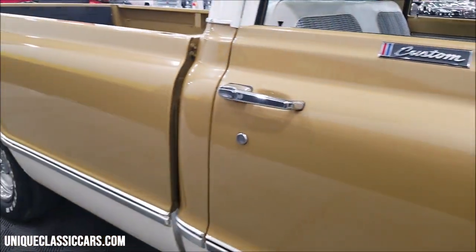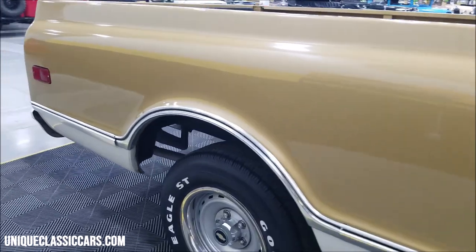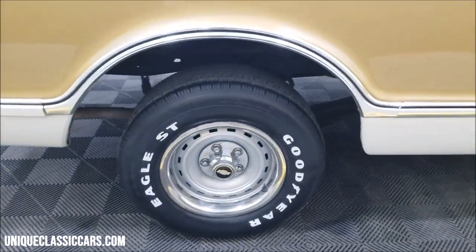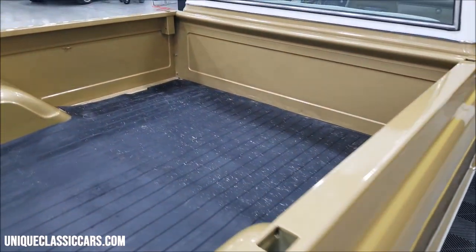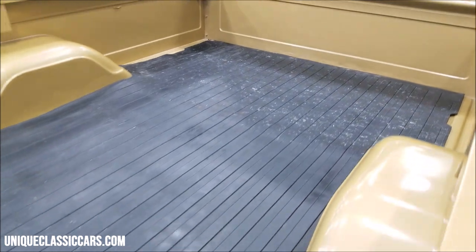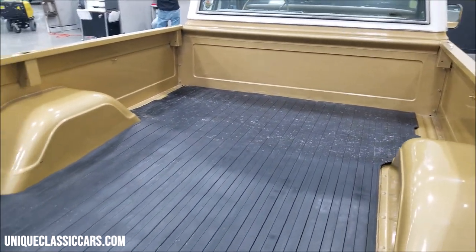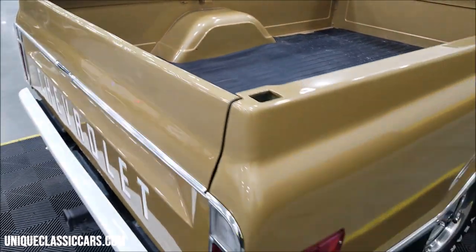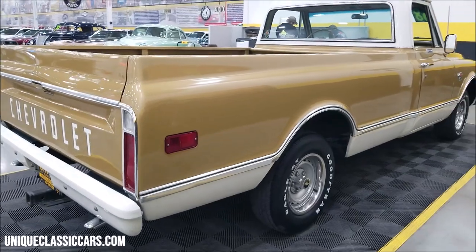There's a nice reflection coming off the paint. It does have a later model Chevrolet wheel on it — it came with wheel covers back in '68. It does have a bed mat in it, and the bed is not all beat up. Considering how many of these were probably used as work trucks and really abused, it appears to be in nice shape.